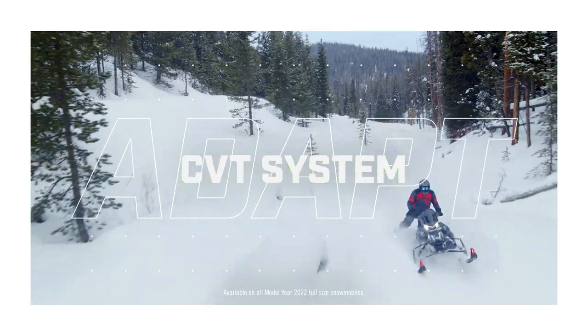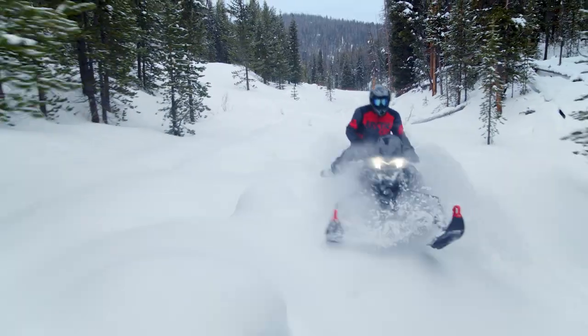It's the all-new ADAPT CVT system, and it's only from Arctic Cat.